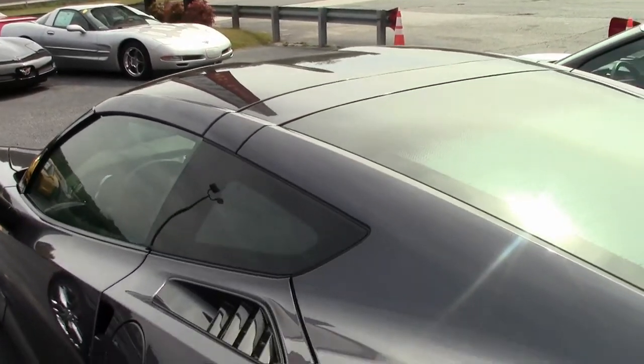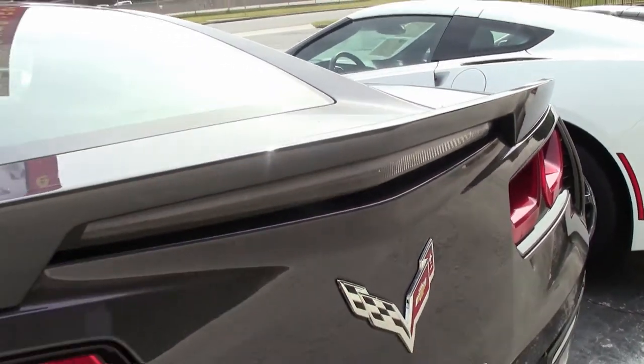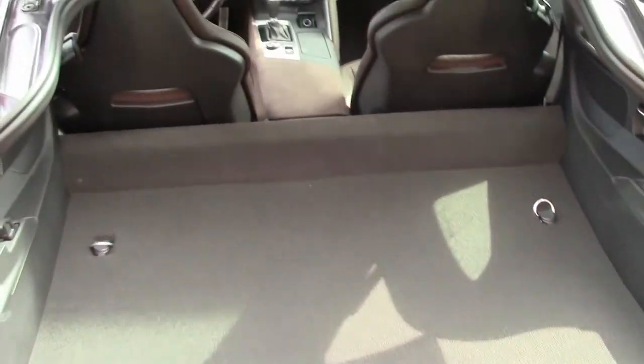Factory features on this car include the $8,005 3LT Preferred Equipment Group. That includes the Nappa leather seating, color-keyed instrument panel, leather-wrapped instrument panel as well as the center console and door panels. You'll find the heads-up display,